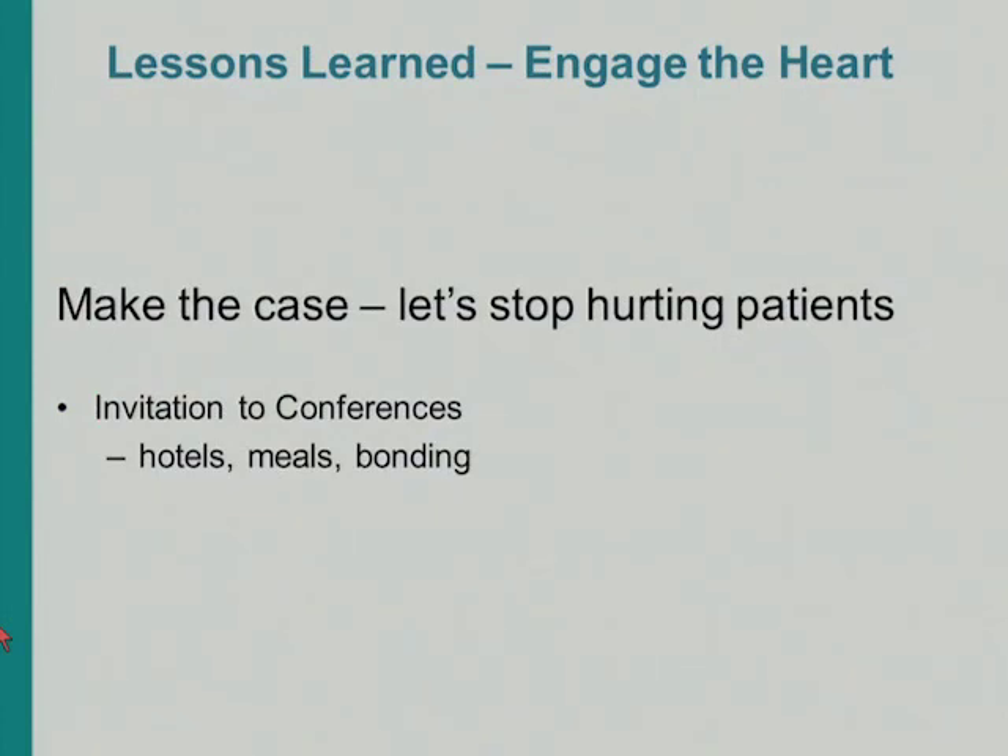I come to a lot of talks like this and hear about what people did, but I walk away without learning how they did it. So I want to talk about exactly how we did this. When I thought about how I had presented sepsis bundles before and hadn't had much of a response, I thought: how am I going to do this differently?